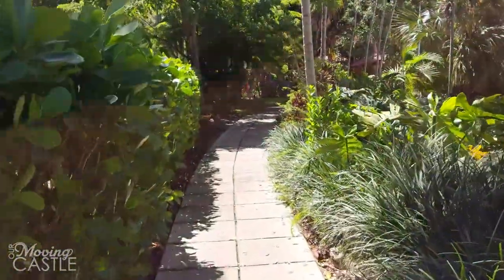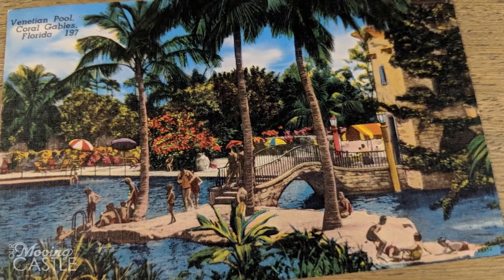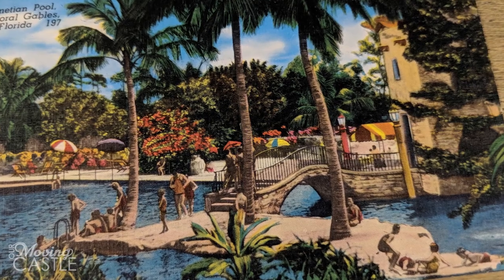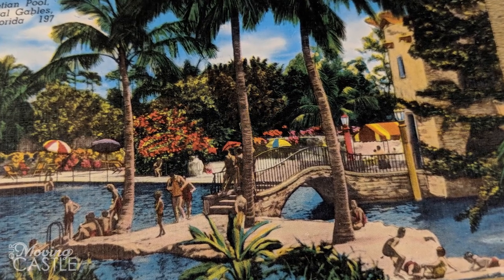We learned about this place from an old postcard that we found while antique shopping on Sanibel Island. And by we — she found it. I was, I think, hiding in the car. Yeah, probably.